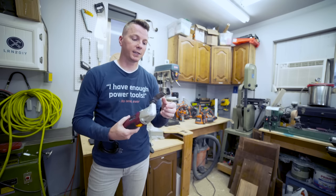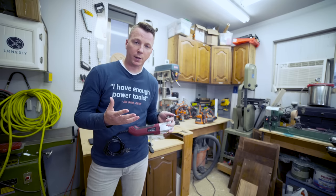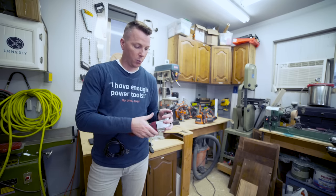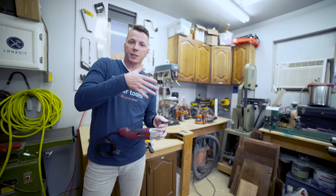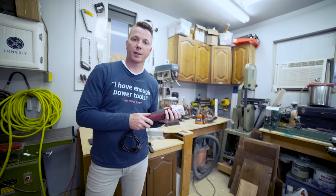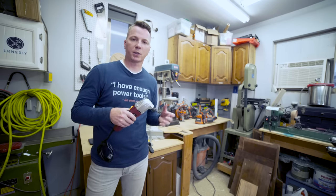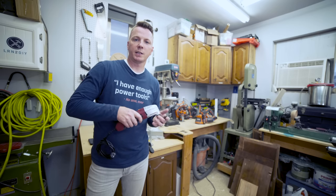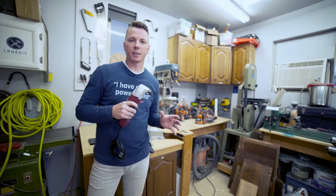A few things to keep in mind when shopping for an oscillating multi-tool. Number one, how easy is it to change out the blades? The DeWalt, for example, has an excellent system where you just push a trigger, pull it out, put the new one in, release, and you're good to go. Another feature is variable speed — a lot of them have a dial for different speeds, which comes in handy. And lastly, make sure it has a comfortable grip that's easy to hold for multiple jobs without fatiguing your hands.